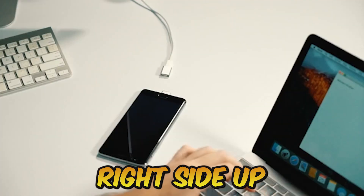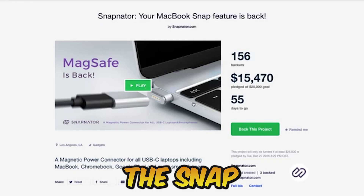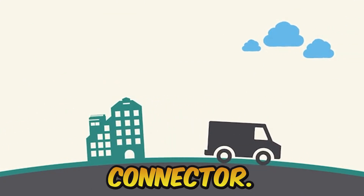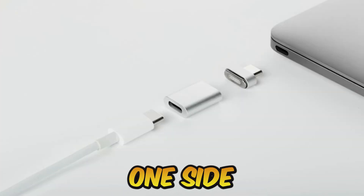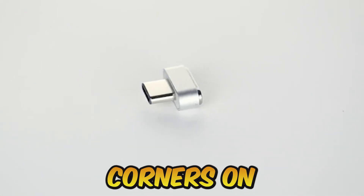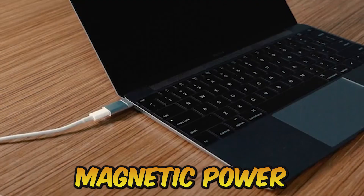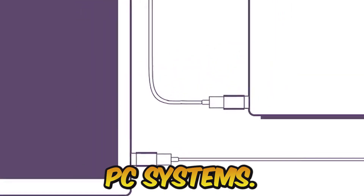Whether you make the connection right side up or the wrong way around is irrelevant. The Snapnator allows for an even stronger magnetic connection than the standard MagSafe connector. The majority of magnetic couplings have iron on one side and a magnet on the other, but each side of the Snap has a magnet connected. Magnetic power connectors are now available for use with numerous phones and even PC systems.